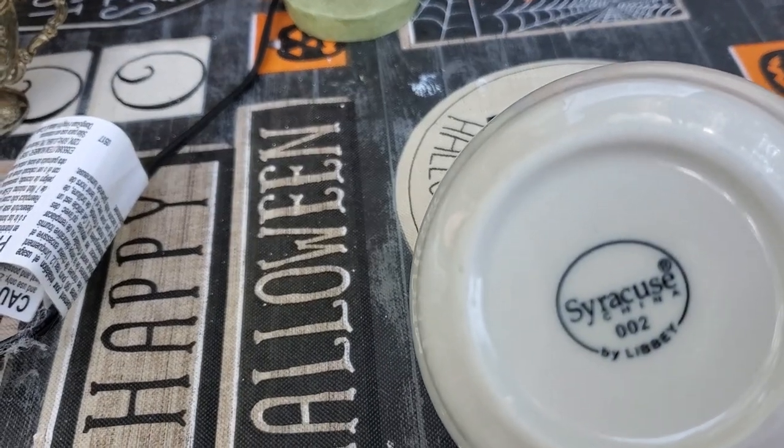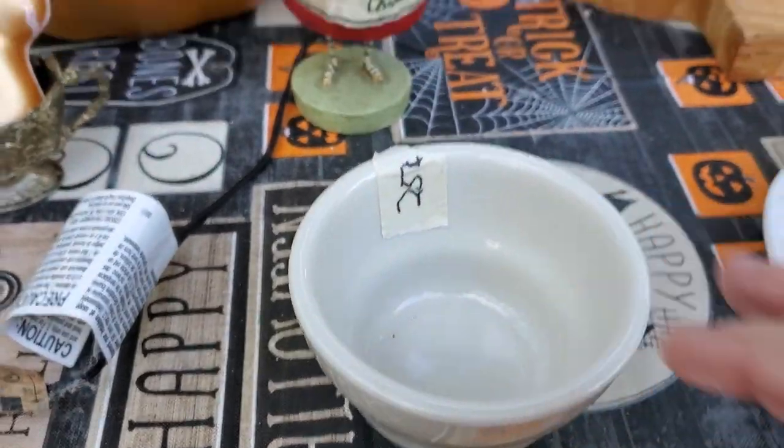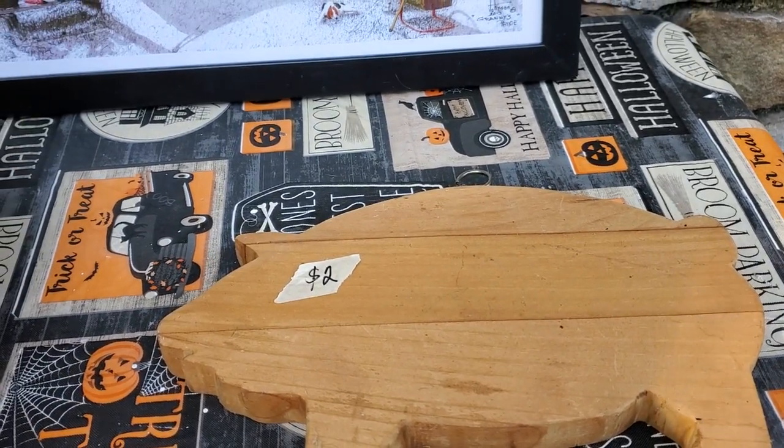For 25 cents I got this little restaurant ware — this is Syracuse by Libby. And then I got another pig cutting board for two dollars, so I have three of them now.